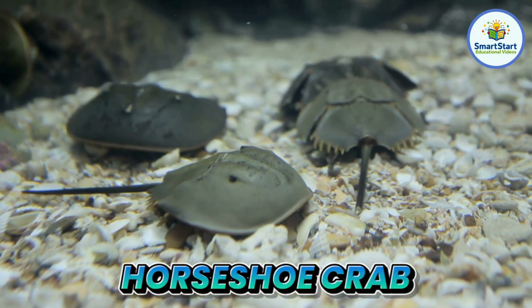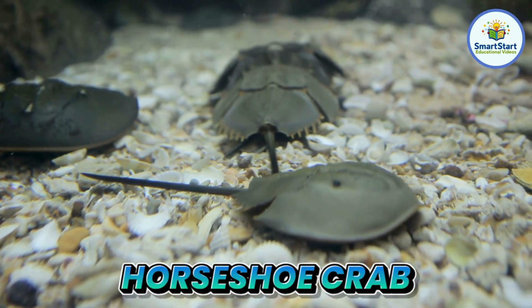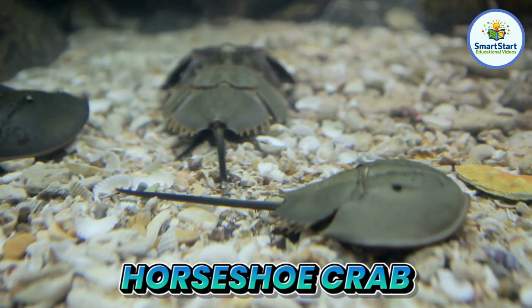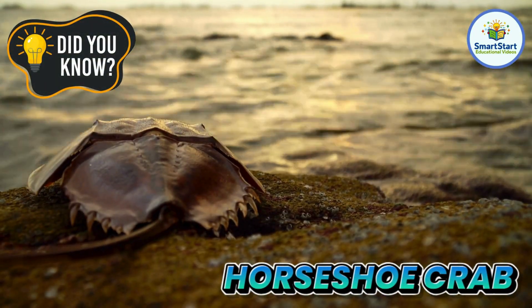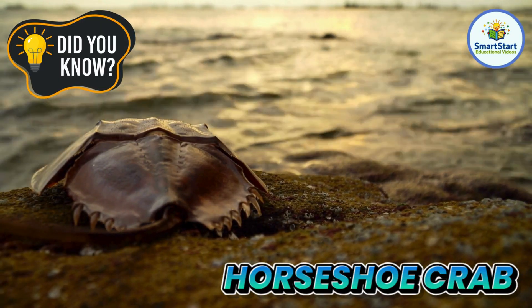This is a horseshoe crab, an ancient sea creature with a hard shell shaped like a horseshoe. Horseshoe crabs have been around for over 400 million years, even before dinosaurs.